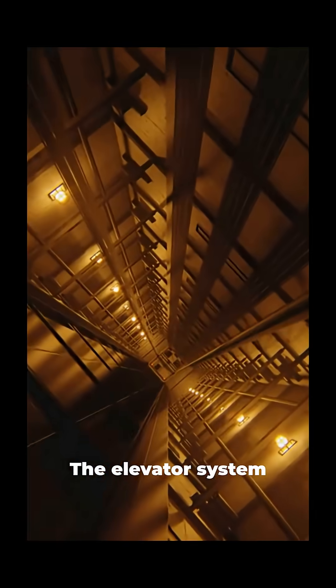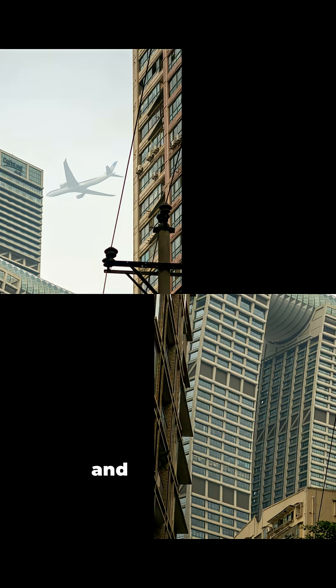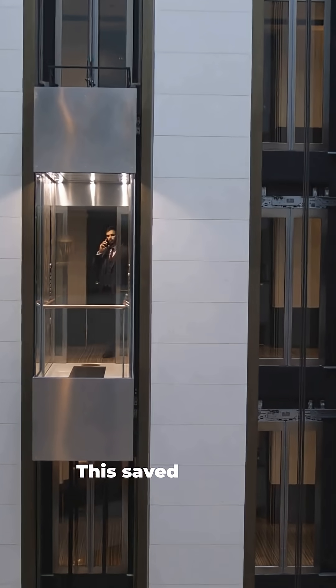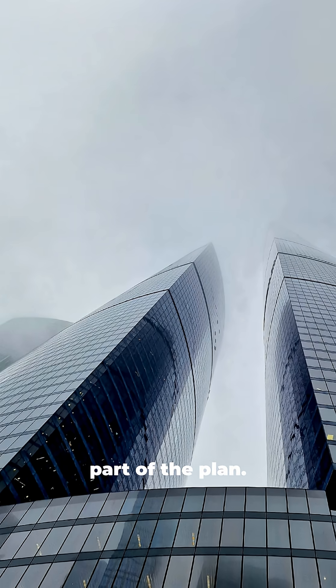The elevator system was genius. Express elevators took people to sky lobbies on the 44th and 78th floors, where they switched to local ones — like a vertical subway. This saved half the shaft space of a normal skyscraper. Even the wind was part of the plan.